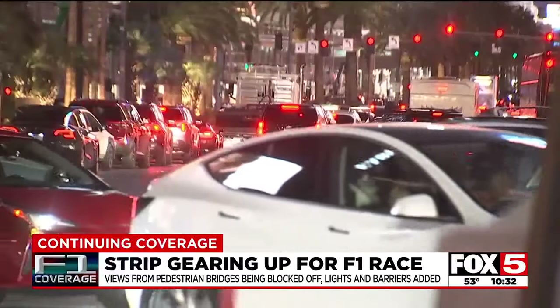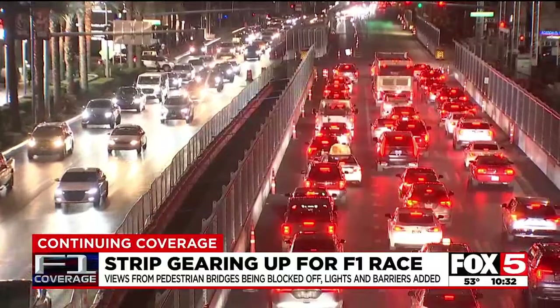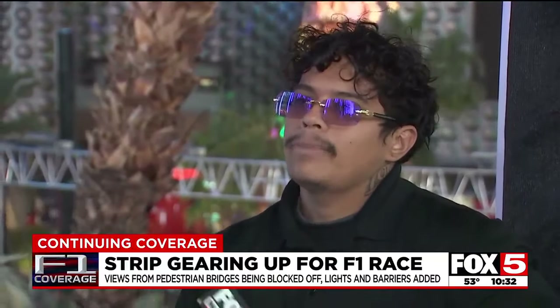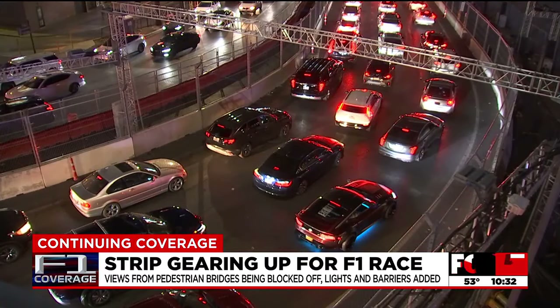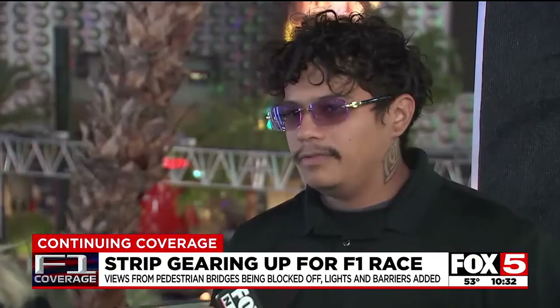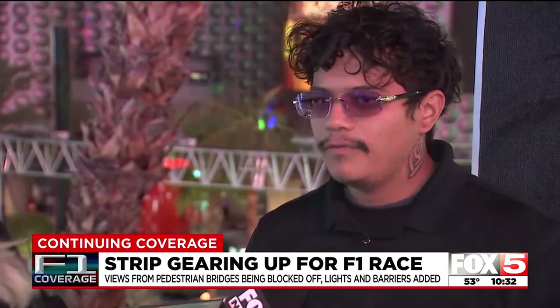People who work on the Strip say they are already seeing major traffic slowdowns. It's very chaotic, especially around Bellagio and Caesars Palace — it's just like you're stuck. Abel Torres expects it to only get worse as race weekend nears: 'I try to leave probably a little over an hour earlier just to be safe. The traffic is very hectic.'